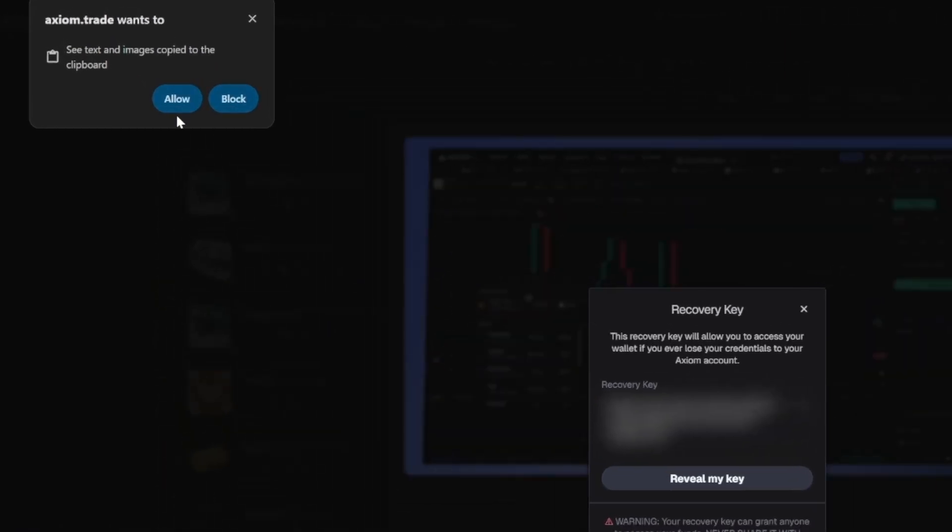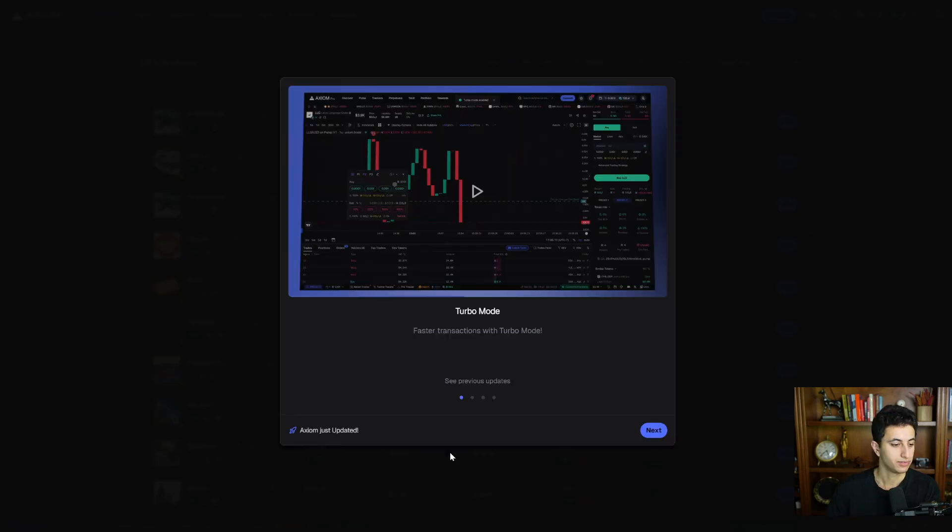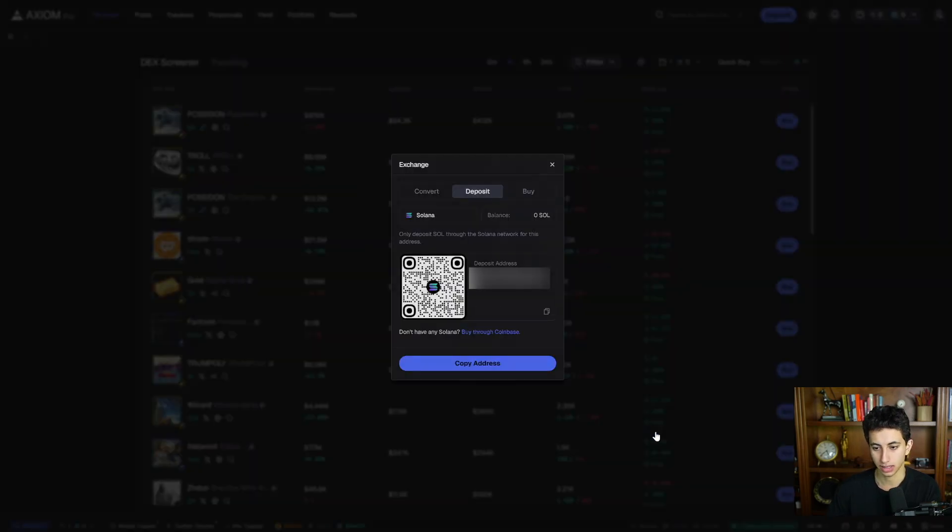I typically click 'Allow' on the browser permission — on Google, this allows Axiom to see the contract addresses you've copied when you start trading. After you save your key, click Next, and you're done. You'll have access to your new wallet. Save the wallet address and send yourself Solana — I just sent all my extra SOL from Photon and BullX straight into my Axiom wallet.